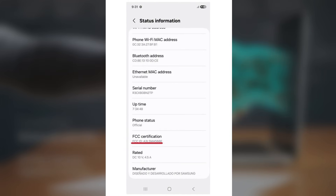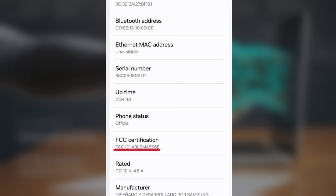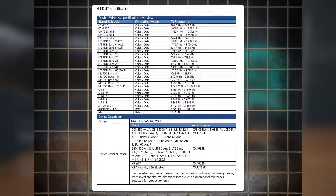The Galaxy A56, with the model number SM-A566E-DS, has passed FCC certification, as reported by MySmartPrice. This confirms that the phone will support multiple network types, including 5G.